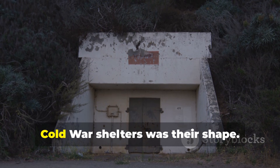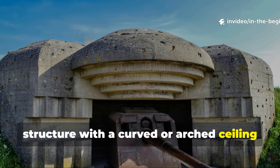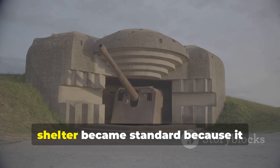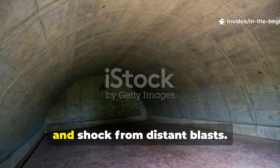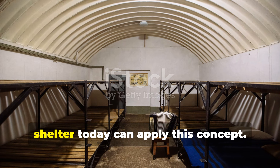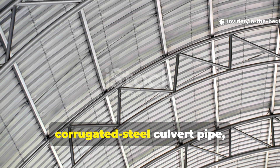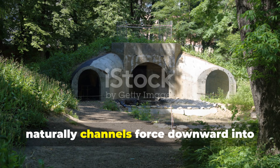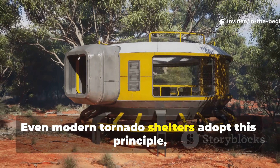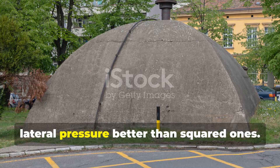One of the most underrated features of Cold War shelters was their shape. Engineers learned that a low-profile structure with a curved or arched ceiling distributed blast pressure better than flat roof designs. The classic barrel vault reinforced shelter became standard because it resisted both compression from earth cover and shock from distant blasts. Anyone building or retrofitting a shelter today can apply this concept — a curved roof, whether built from reinforced concrete, corrugated steel culvert pipe, or a simple arched form, naturally channels force downward into the walls. Even modern tornado shelters adopt this principle, because curved structures withstand lateral pressure better than squared ones.